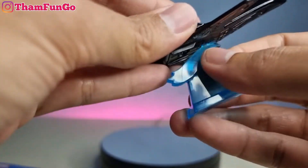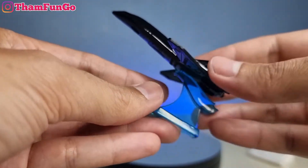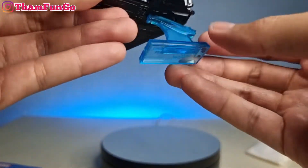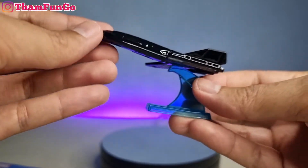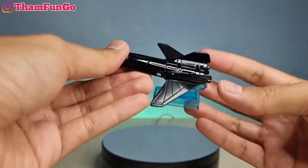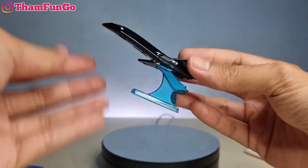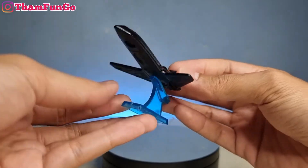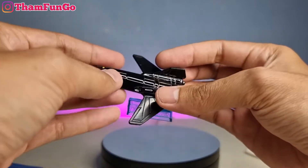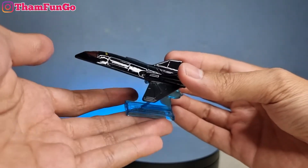Jadi tinggal colokin aja gitu. Nah, jadi deh! Miniatur pesawat, keren teman-teman. Ini warna biru bening gitu teman-teman, tapi dari plastik. Keren banget. Mantap. Suka banget saya sama ini. Ini kayak burung teman-teman. Buat teman-teman yang udah pernah serok ini, komen di bawah juga ya. Pokoknya ini keren banget, cocok banget buat pajangan di meja gitu teman-teman.